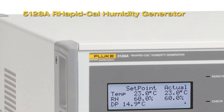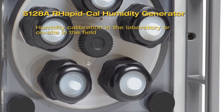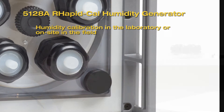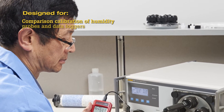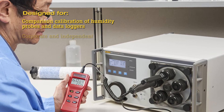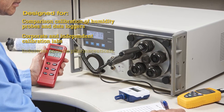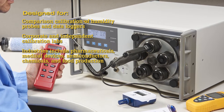The 5128A RapidCal Humidity Generator is a portable humidity generator for calibrating a large workload of probes in the laboratory or on site in the field. It is used by corporate and independent calibration labs where humidity measurement is critical to prevent spoilage of products in industries including pharmaceuticals, medical devices, semiconductors, chemicals, and food production.